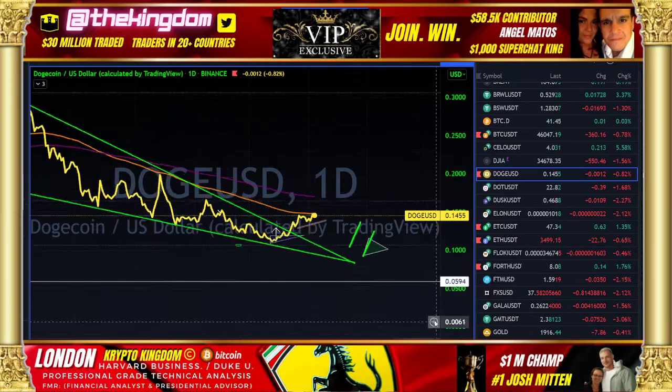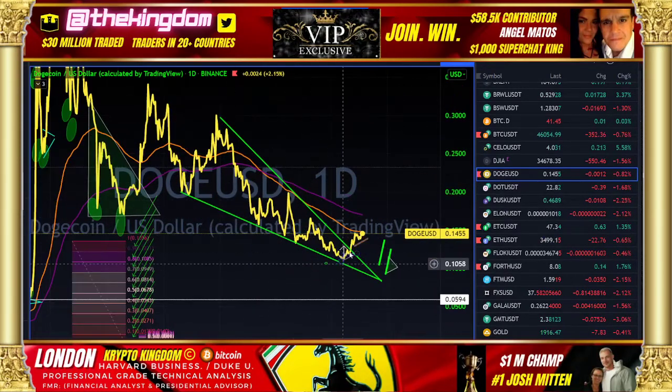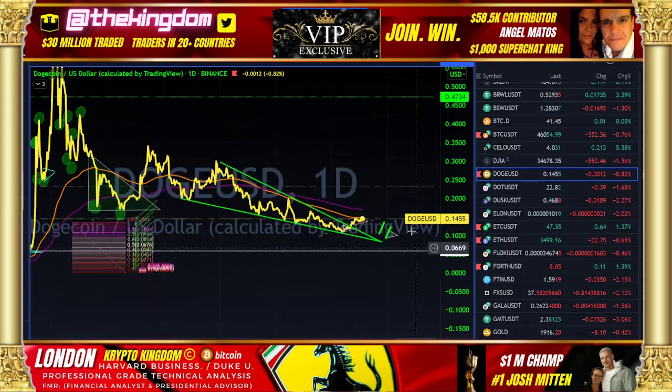Is Dogecoin back? This is London with Bitcoin Spike. Two bullish features to discuss: a falling wedge broken out of, and a bull pennant.